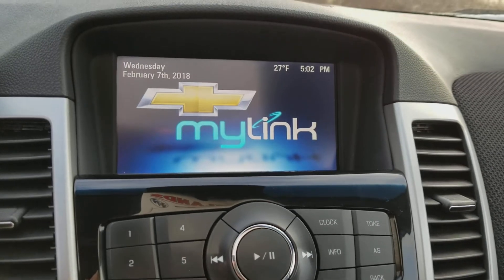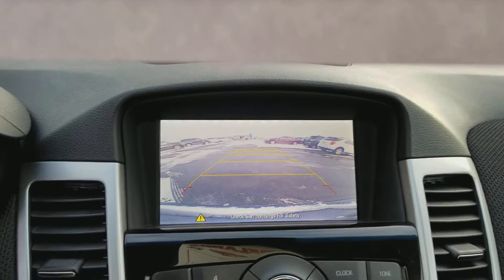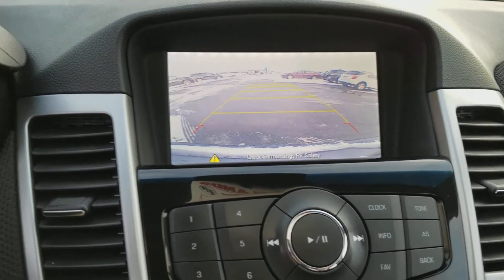Backup camera — let me show you that. And the wheel, when you spin it, it changes its grid line. So it's pretty easy to back up and park.